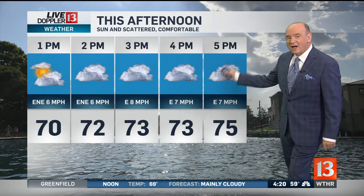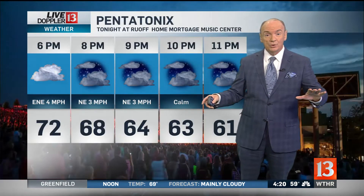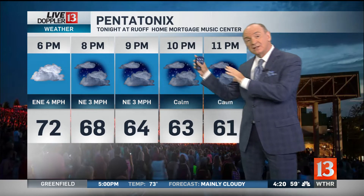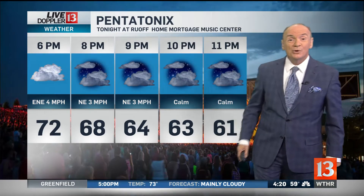This afternoon I'm going with a high of 75 — it really clouds up. Big concert tonight at Ruoff: Pentatonix. Now this was a canceled concert that's been shifted to tonight. If you're going to that concert, bring a jacket — it's only going to be 63 when the concert is over.